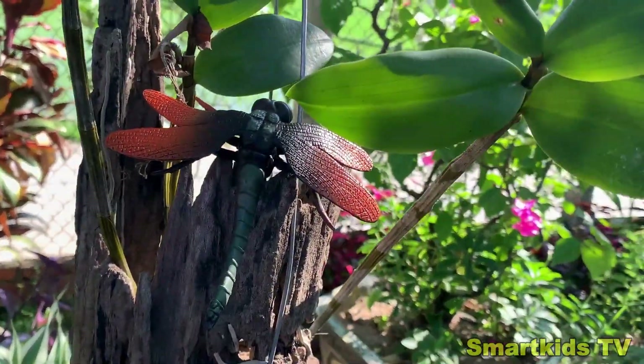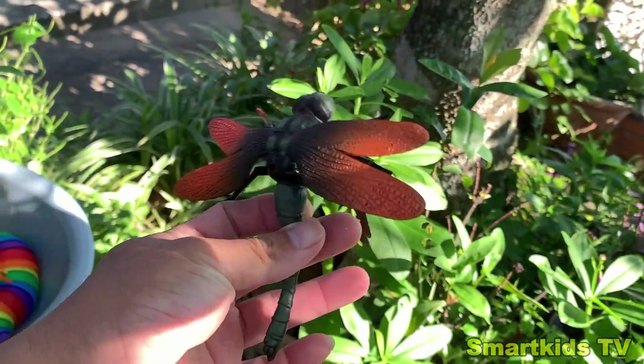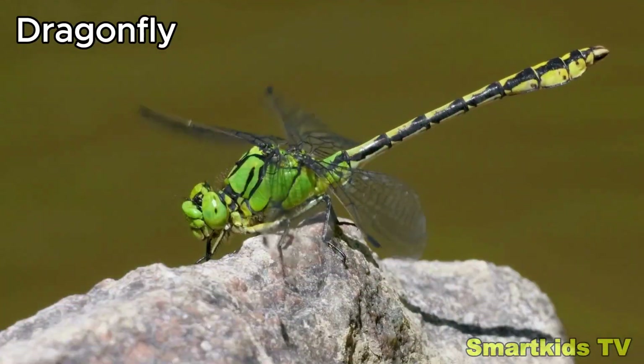Look what we found. Can you guess what it is? Here's a dragonfly. Dragonfly.